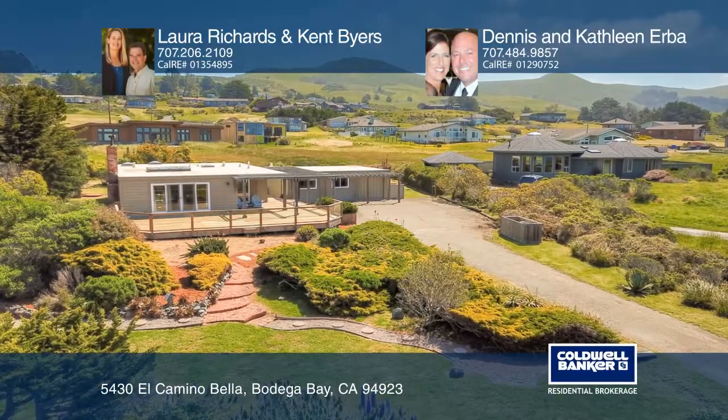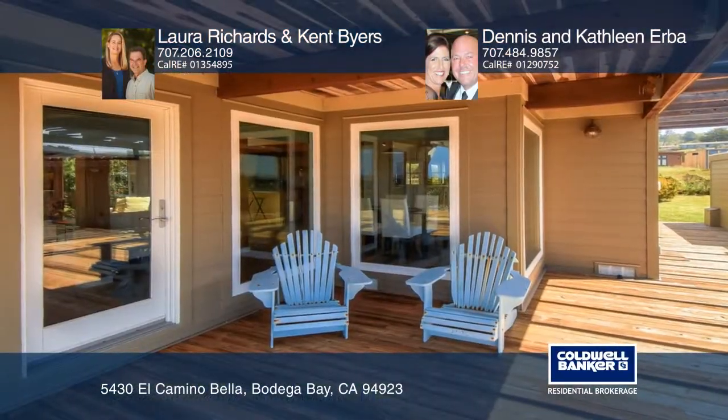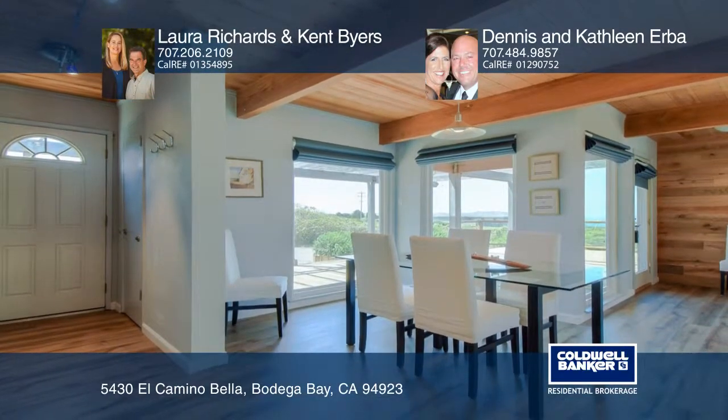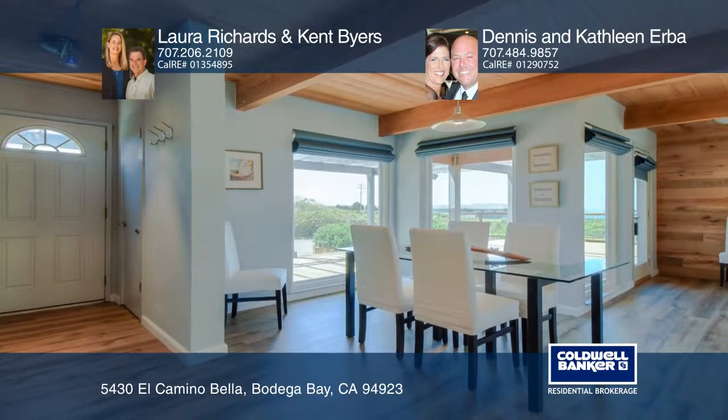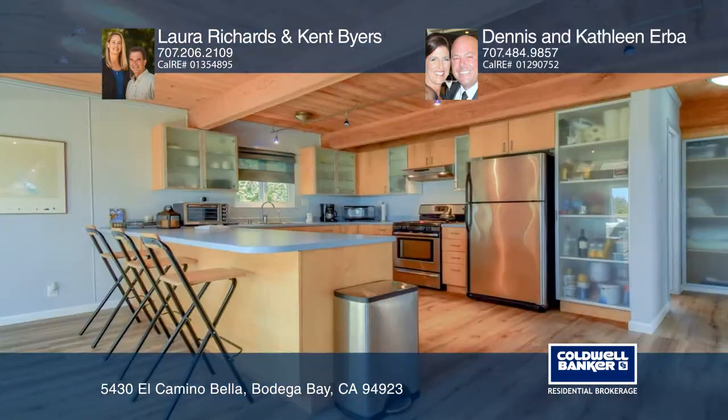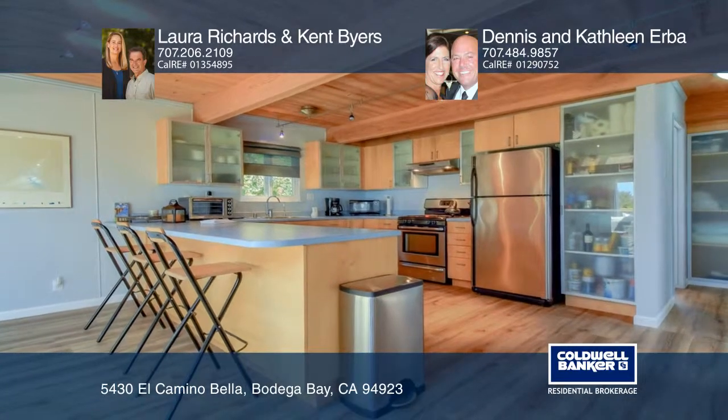So close to Portuguese Beach, this sweet Sereno del Mar single-story home has beautiful ocean views in the front and lovely hill and pasture views in the back. Extensively updated throughout, this great open concept floor plan home is ideal for entertaining guests or relaxing.